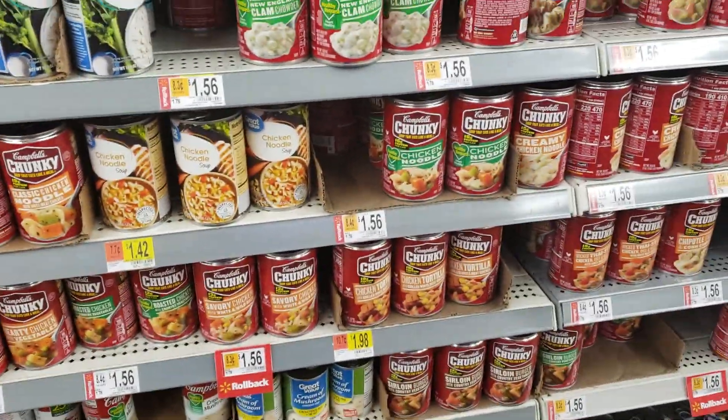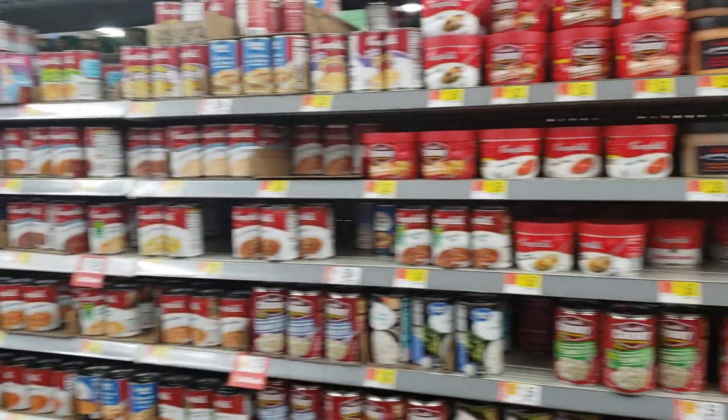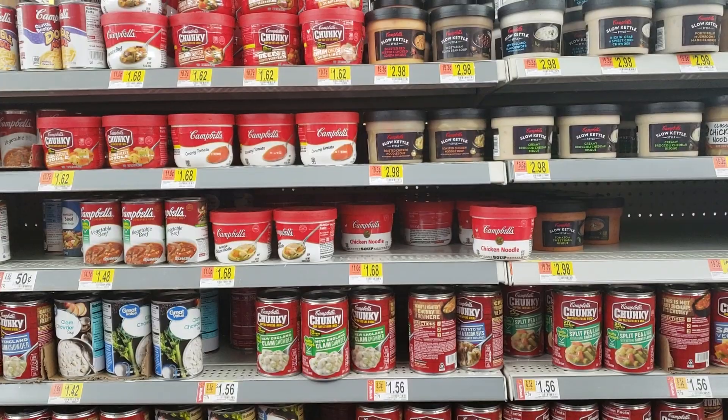Now that's my trip down the soup aisle. They've got soups all around here. You should have no shortage of options in your local Walmart soup aisle. This is Kyle Ramsi for YouTube.